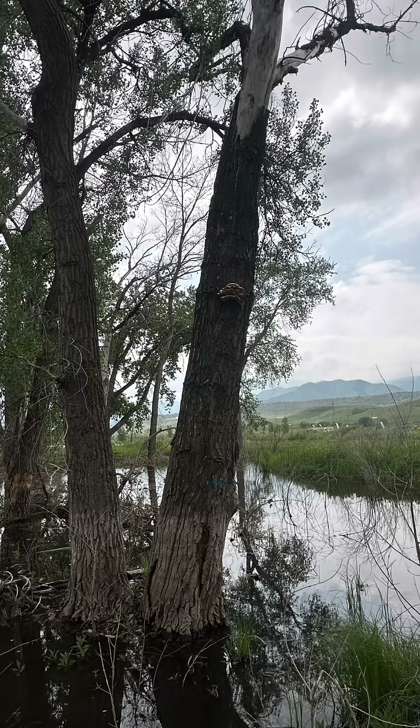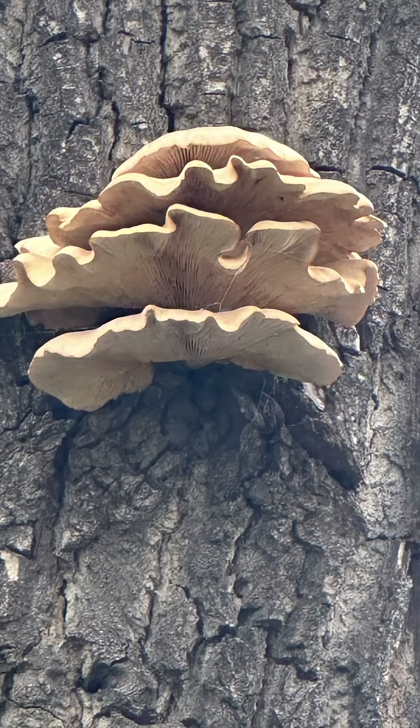Here was earlier in the season. This pleurotis was way up high in this dead cottonwood tree. Here's a better photo, and here's another one I saw close to my house. They love these dead cottonwood trees. The phoenix oyster grows at lower elevations.